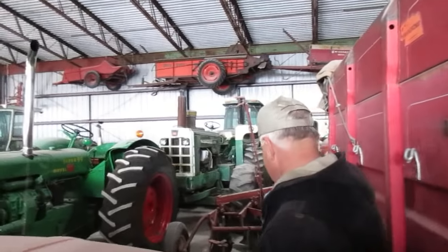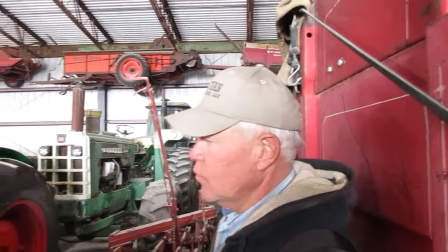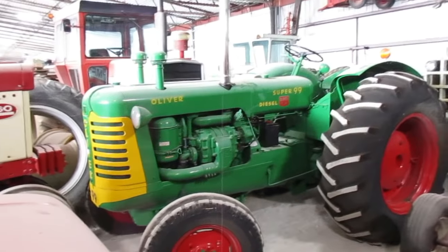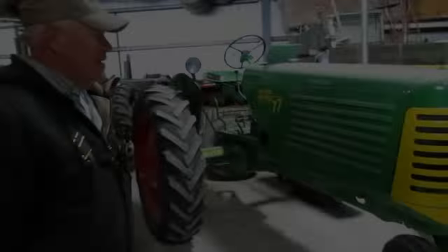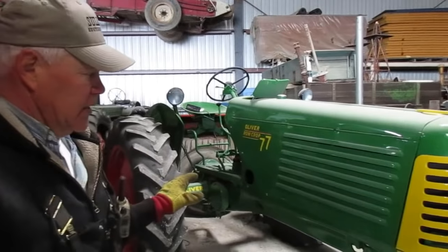If you had to pick trucks or tractors, Joe? I couldn't pick — I like them both. Now, the Oliver Super 99 here came from over by Morton, Illinois. A fellow there was collecting tractors and kind of quitting. Dallas Kaufman was telling me about him, so I went up, took a look at his collection, and bought this one along with a few others.